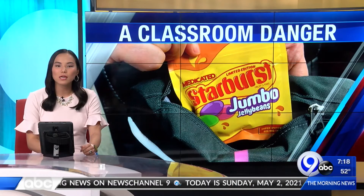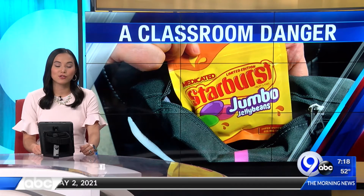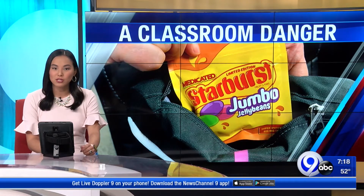Onondaga County Sheriff's warning parents to be on the lookout. Candy and snacks that may look harmless can pose a real danger to children. News Channel 9's Christy Casciano explains what parents should look for in their children's backpacks.